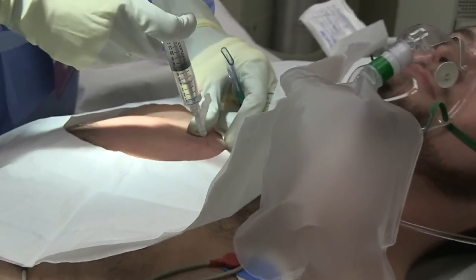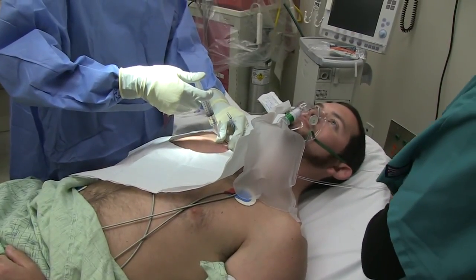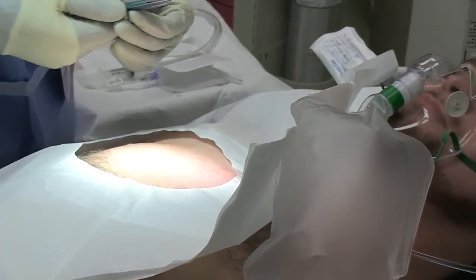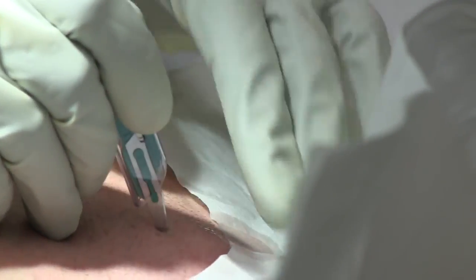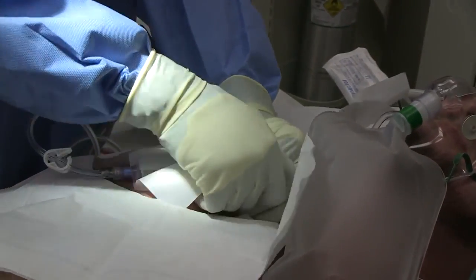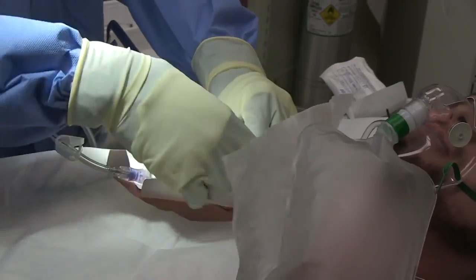I'm going to just continue to anesthetize that area. So that needle was one and a half inches? That's correct. Just going to extend that. Make a little incision with our scalpel, just to allow for that. It's a simple matter of pushing directly down with a little bit of force, and then it's connected.